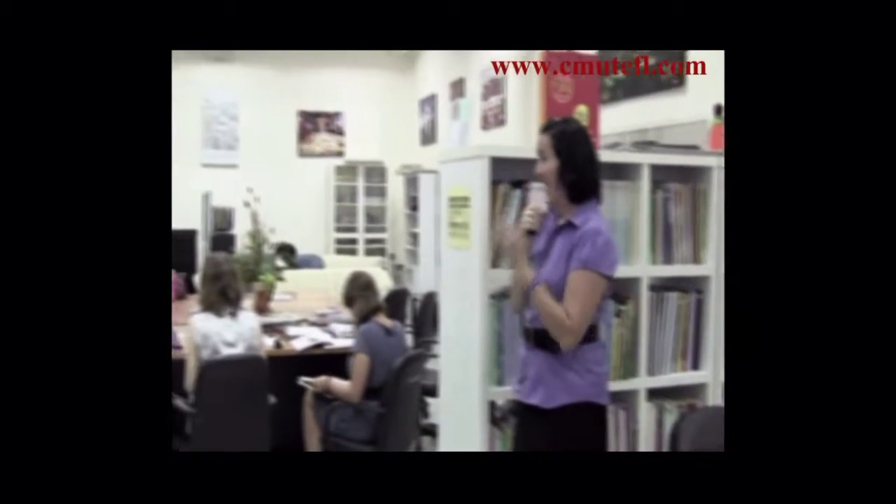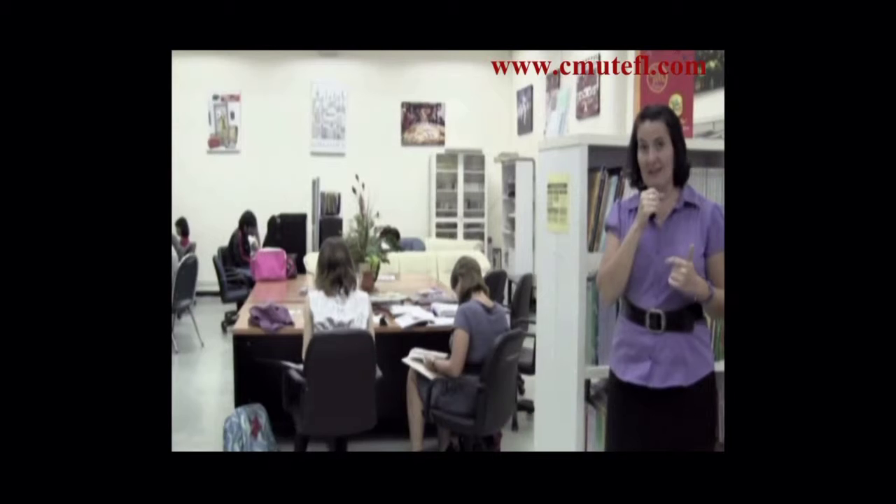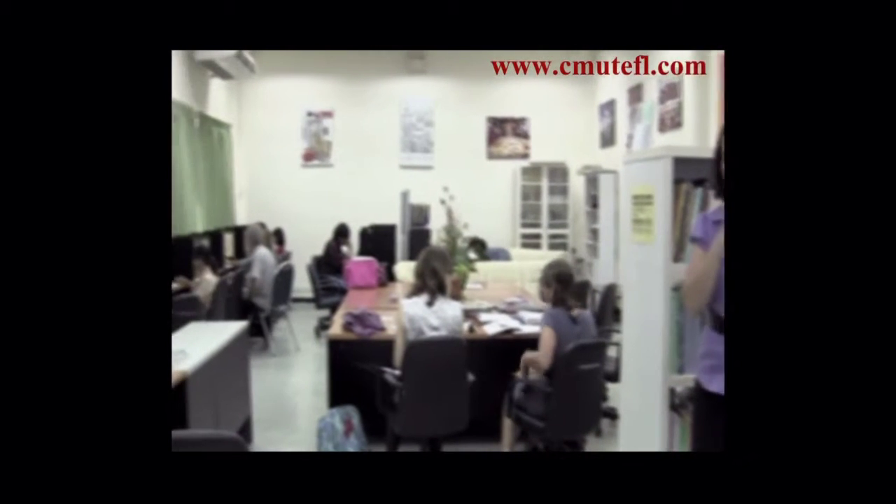This room also has a slew of computers. These computers are open to the CMU TEFL students. This is where you can work on your lesson plans, research on the internet, print out lesson plans or handouts, or anything else. This is the room where you will do it.